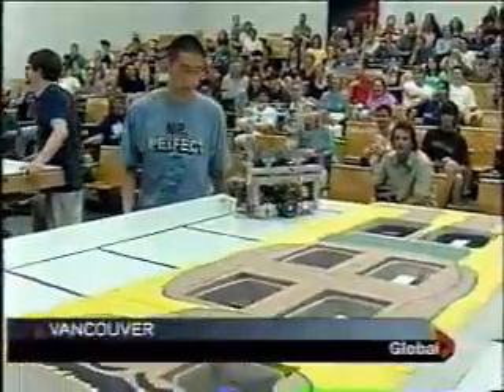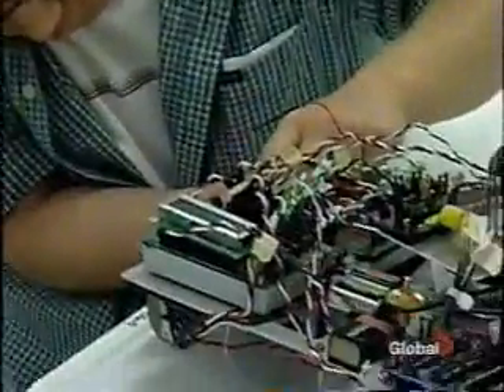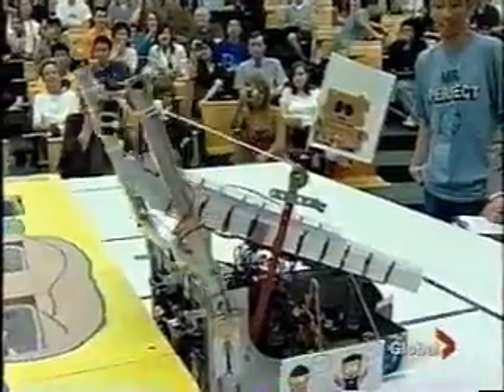Call it ground zero for some of BC's brightest — a contest testing the strength of young minds. These second year engineering physics students are pitting robots against each other in UBC's annual robot competition. These robot renegades have designed and built these metal machines from scratch. The competition is a knock-off of the classic board game Operation: the robot has to successfully remove plastic body parts without setting off the shock buzzer. The biggest challenge? It's all pre-programmed — there are no remote controls. Everything is hands-on.